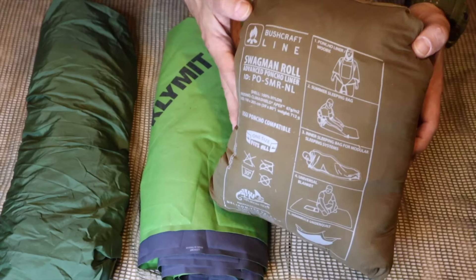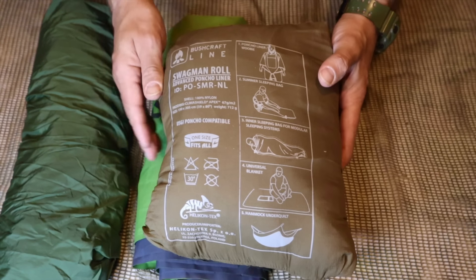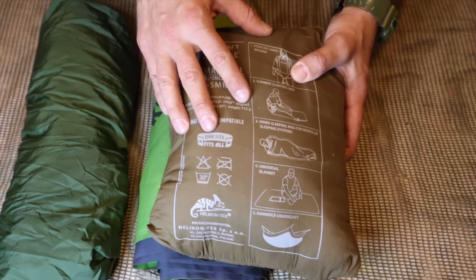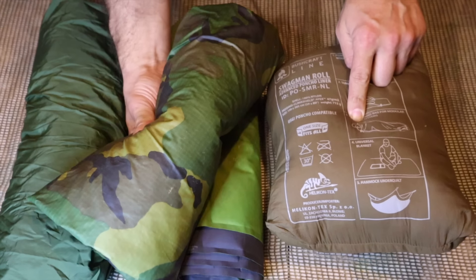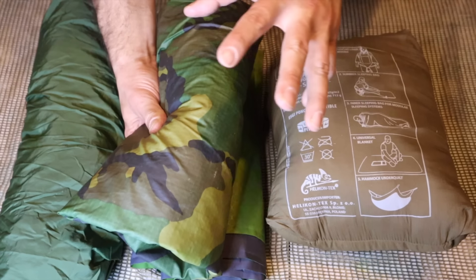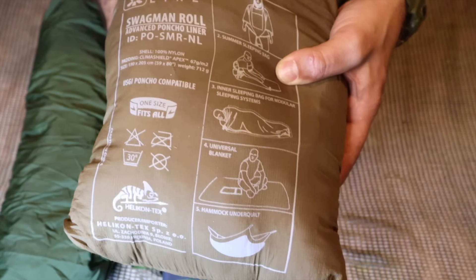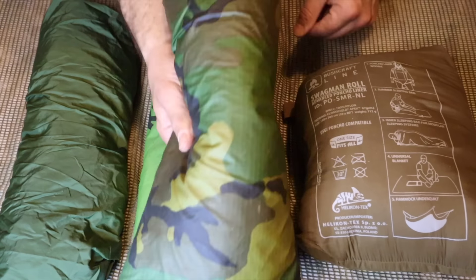Then we have a Swagman Roll by Helicon — just a basic woobie. We can wear this; it is water resistant, meaning water will hit it and roll right off. The Swagman Roll is designed to go with the USGI Poncho or the Poncho from the same company. It has toggles that fit into the grommets so we can wear it, and with the Poncho over top it becomes an entire sleep system, configurable as a hammock, on the ground, or as a makeshift sleeping bag.